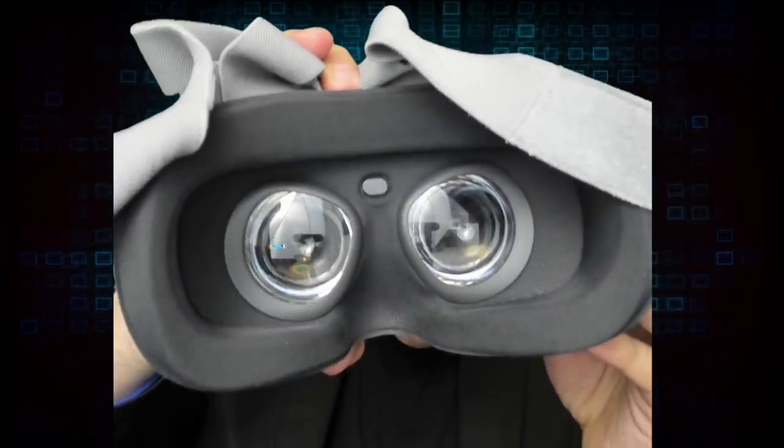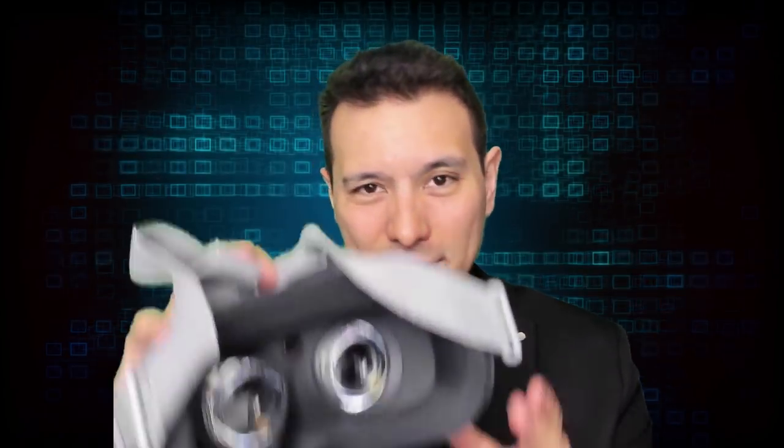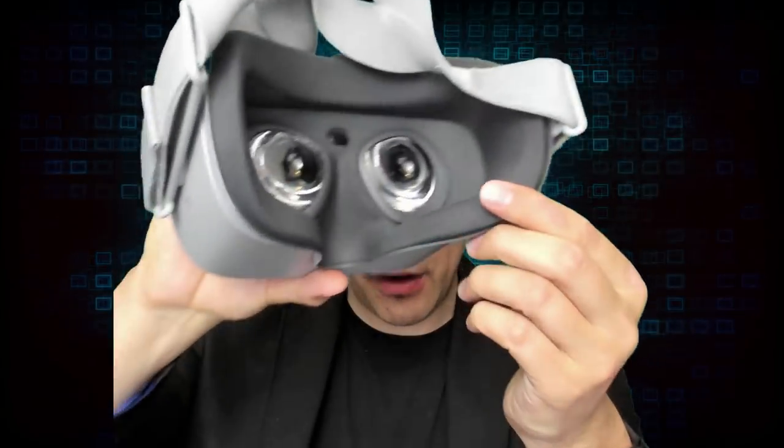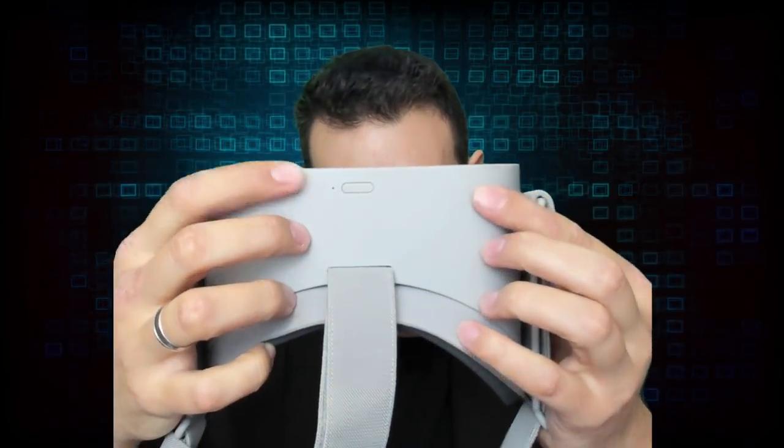Here are fantastic fresnel lenses — we're going to talk about those in the next category. There is also a proximity sensor so the device will know when you're wearing it and turn on, and will save energy when you take it off. On top of the device we have the on/off button and the volume rocker.